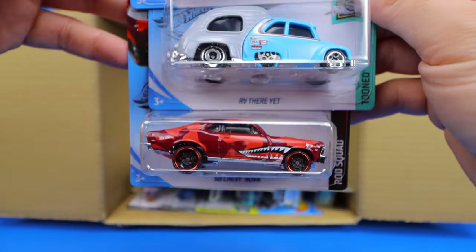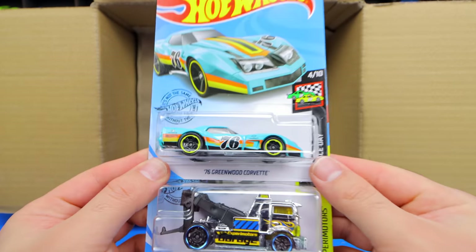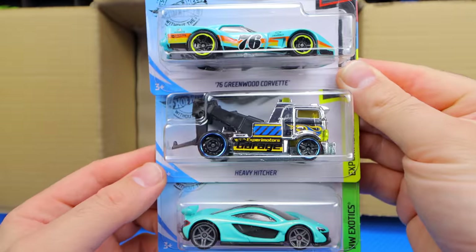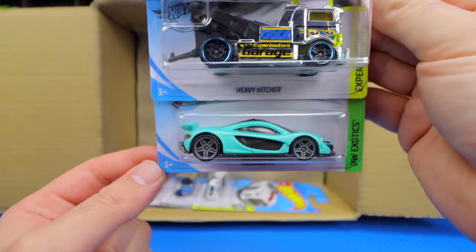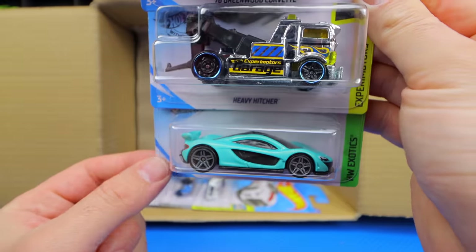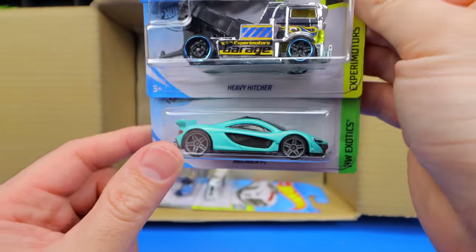Going down to our bottom row, we've got the 76 Greenwood Corvette again and the Heavy Hitcher. And look at that McLaren P1 — a fantastic Hot Wheels casting. Love all the color variations of that one. And then we've got this one with just kind of a grainy teal color to it. Really cool.